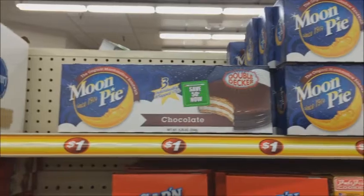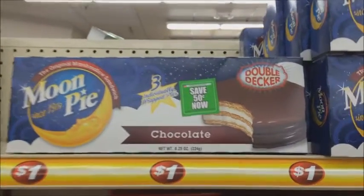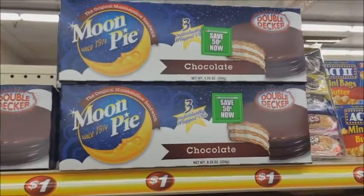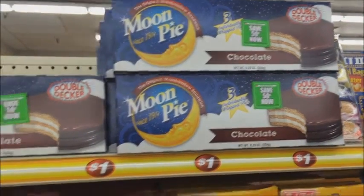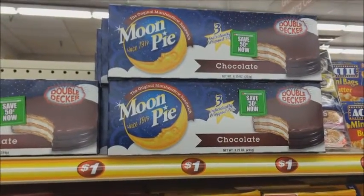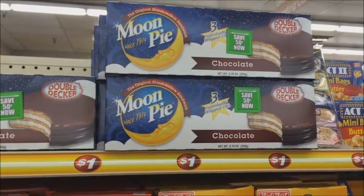Another deal I saw was moon pies. There's a freshness peelie sticker on them, which would make these 50 cents a box if you like moon pies. So if you want to get some of those, those are a good thing — or for treats.